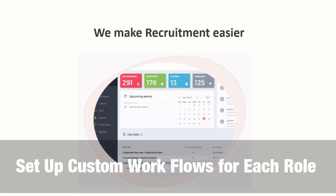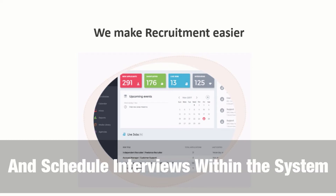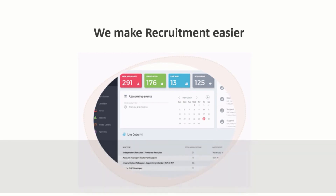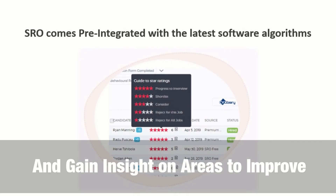Set up custom workflows for each role, collaborate with team members and schedule interviews all within the system. Generate dynamic reports to ensure that you get the best out of all your campaigns and gain insights into where improvements can be made.